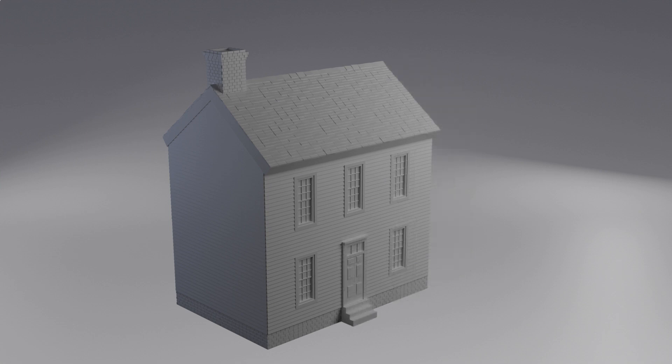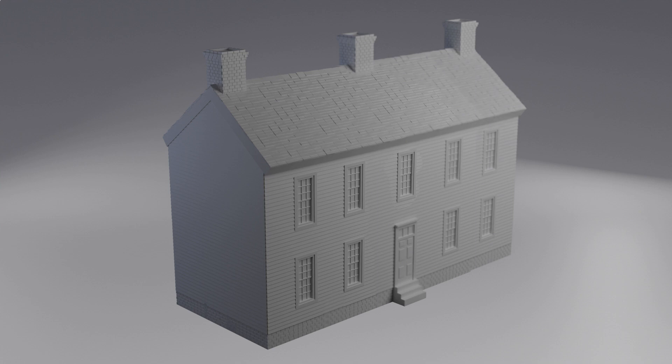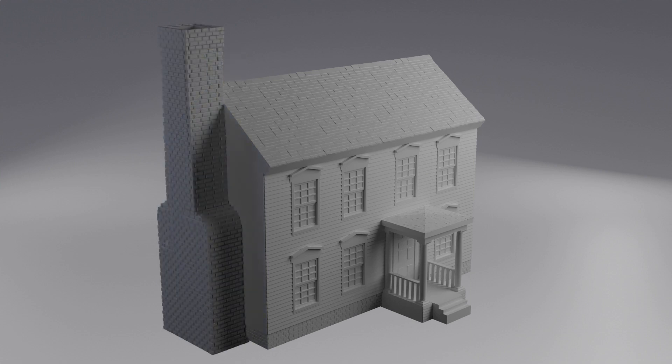The houses come in three different sizes: three windows wide, four windows wide, and five windows wide. You can change the window frames to alter its appearance or add a front door porch to enhance the house you are creating. Outside chimneys change the whole appearance of the house, and you can add them to both sides.